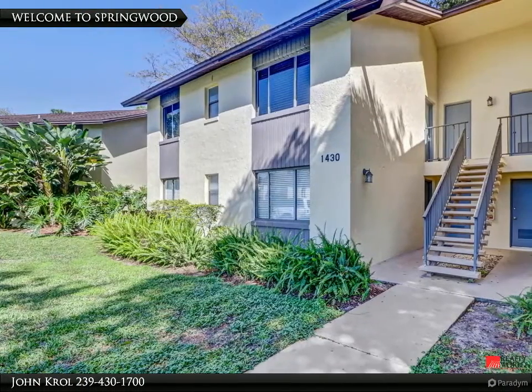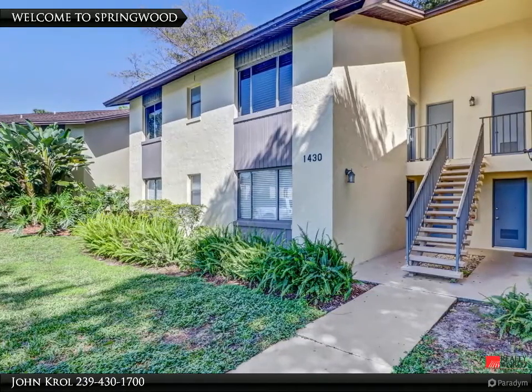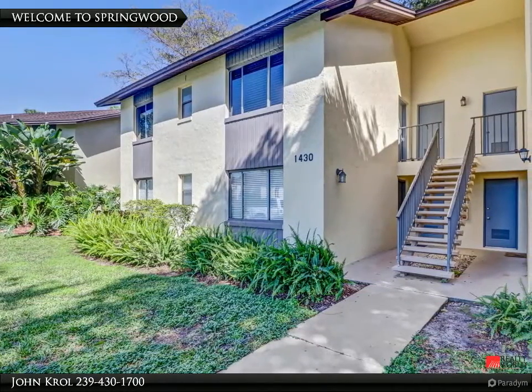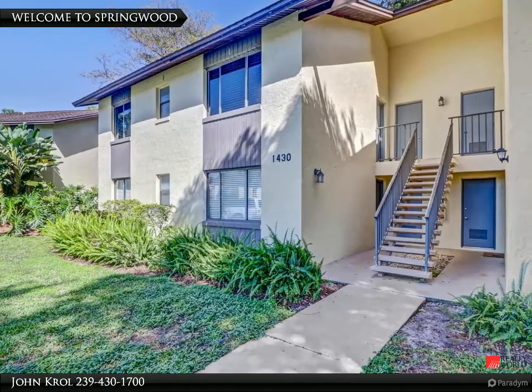Welcome to Springwood Condo. It is located on the second floor and is an end unit. Springwood is located 10 minutes from downtown Fifth Avenue, beaches, marinas, restaurants, shops, and more.